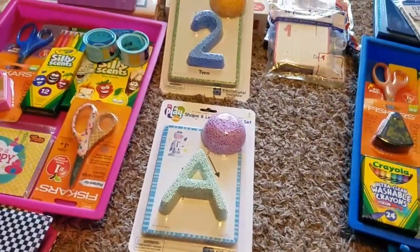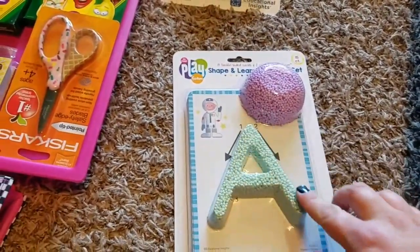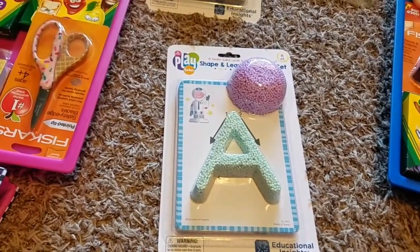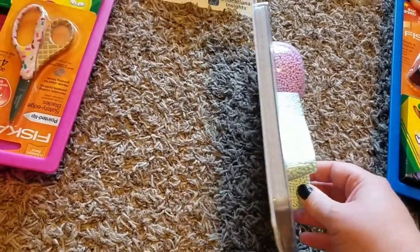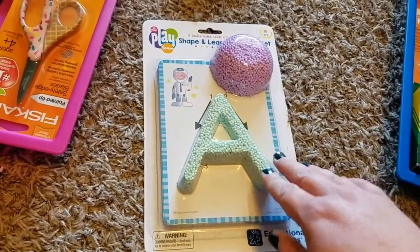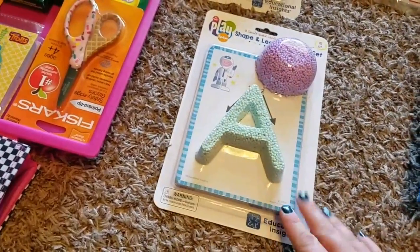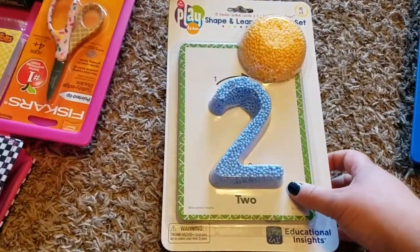I got some fun items from the Target Dollar Spot — these are more for my son but my daughter would love doing them with him too. I really got them for the cards: you can mold shapes into the letters and numbers using things like wiki sticks or kinetic sand. I also got the numbers set. I was looking for shape-tracing cards online but they were more expensive — these were only three dollars in the Target Dollar Spot so I thought that was a great deal.